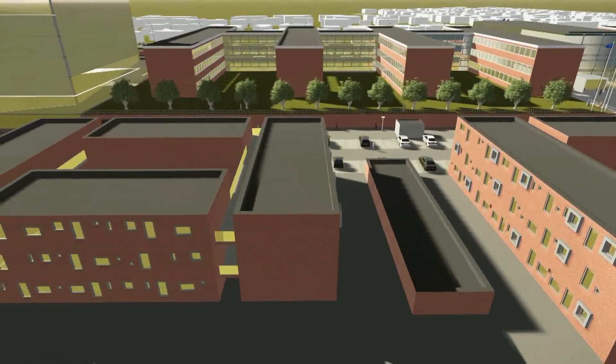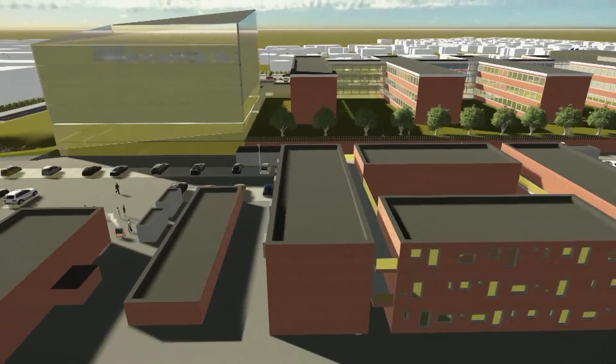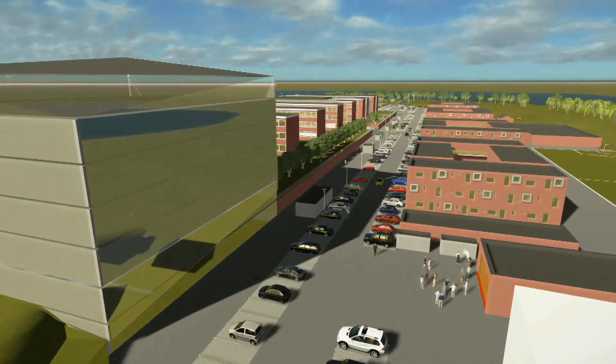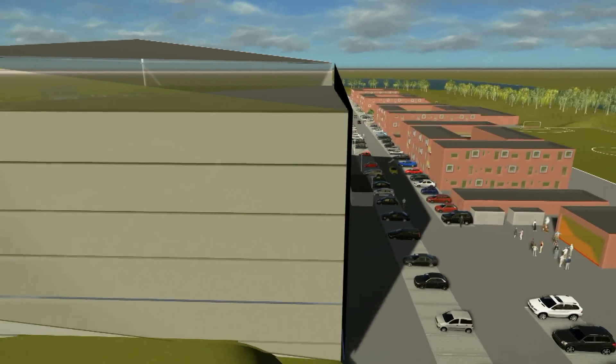At Via Campus Horsens there are many facilities, like a brand new sports hall and outdoor football pitch. There are many lounge areas placed around campus for meetings and group work, as well as a bookstore, a library and cafeteria.